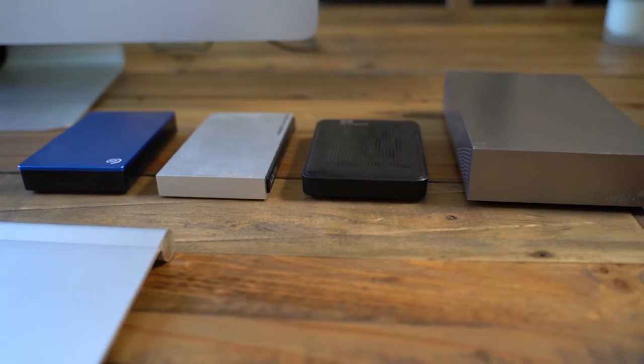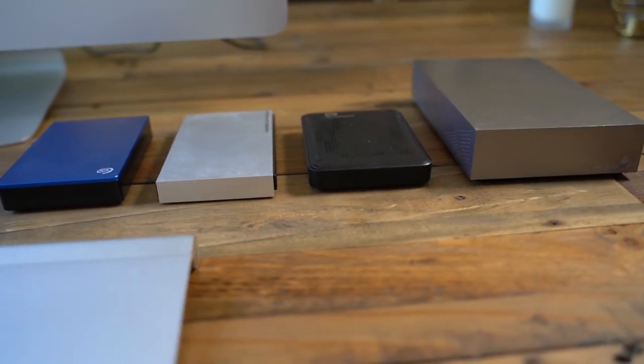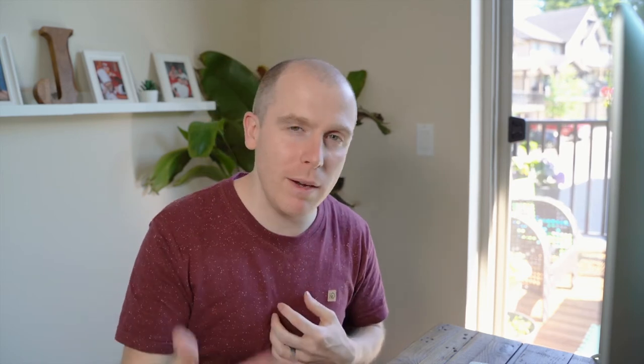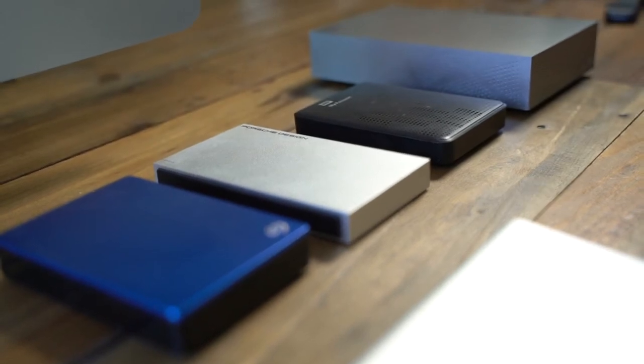There are tons of external hard drives on the market. I have a whole bunch of different brands — they're nice and tiny these days. I always recommend finding one that you don't need to plug into the wall. Most of them now are just USB powered, and it makes it a lot easier. The more barriers you remove to backing up your photos, the more often you'll do it and the more your mind can be set at ease.